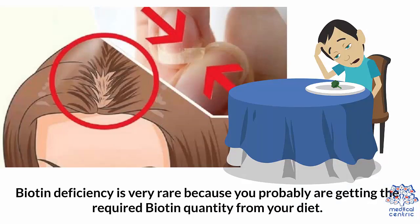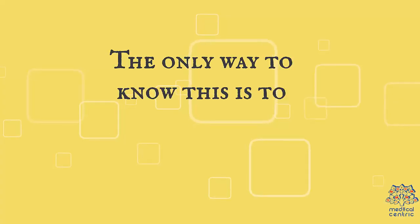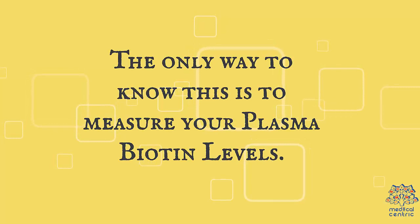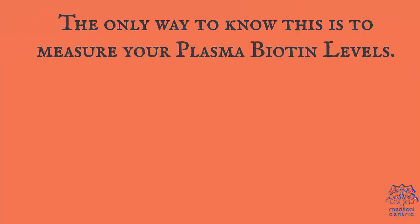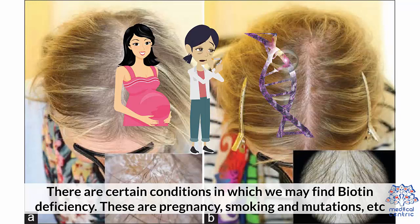Biotin deficiency is very rare, because you probably are getting the required biotin quantity from your diet. The only way to know if you are biotin deficient is to measure your plasma biotin levels. The normal range of biotin is 200 to 1,200 nanograms per liter, while below 100 nanograms per liter indicates deficiency. There are certain conditions in which we may find biotin deficiency, such as pregnancy, smoking, and mutations.